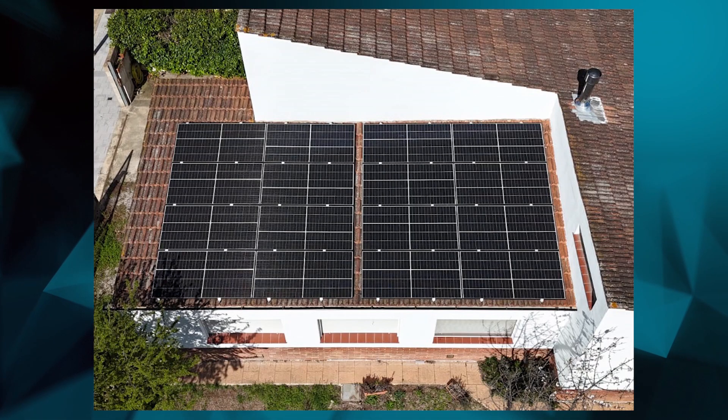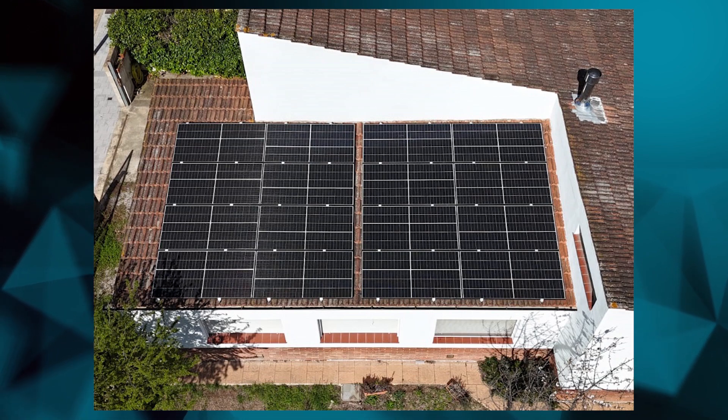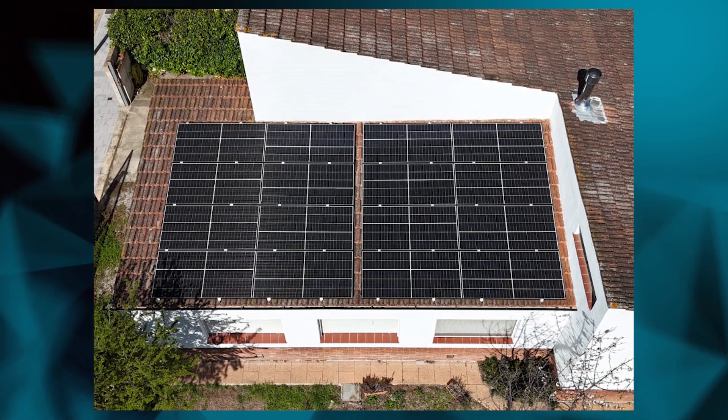Hello everyone, welcome to a new video. At my parents' home in Spain we just recently installed photovoltaic solar panels — actually it's the home where I'm filming this video from. When I say recently, I mean March of 2024, and I'm mentioning the date in case you're watching this a few months or years into the future, to have an idea of exactly when we did the whole installation to compare costs and everything.